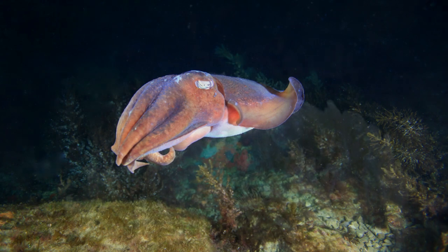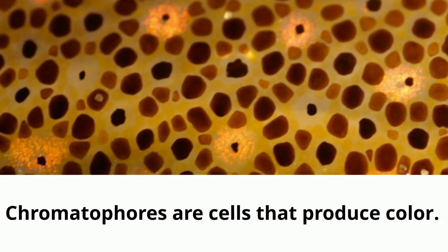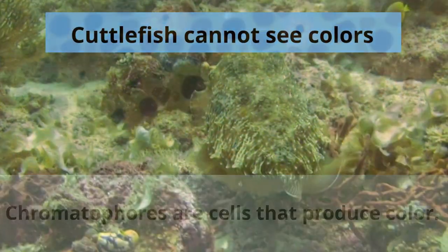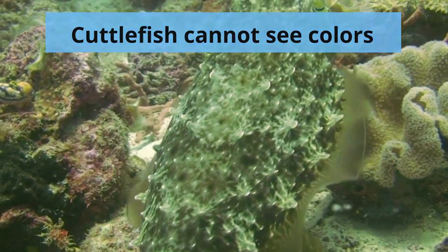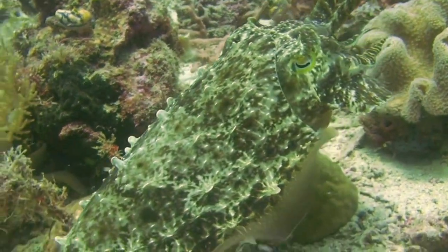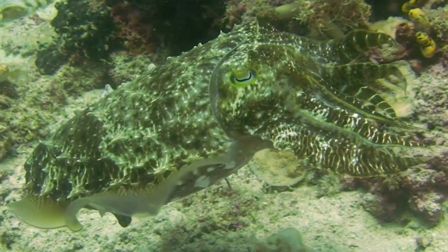Cuttlefish use chromatophores within their skin to quickly change their color. Chromatophores are sacs containing hundreds or thousands of pigment granules. Despite their ability to perceive color, cuttlefish have the ability to assess their surroundings, match the color, contrast, and texture of their surroundings, even in almost total darkness. We don't really know how cuttlefish do this.